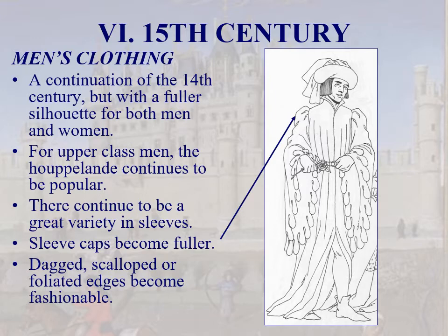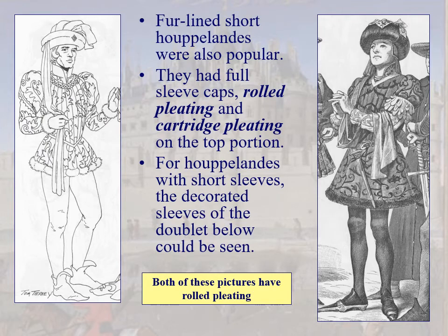Let's look at men's clothing. Here we see the ever-present houppelande with a full-sleeve cap — very popular. Lots of foliated edges, becoming very fashionable. Big chaperone hat still good at the beginning of the 15th century. We're starting to see more sophistication: men have full-sleeve caps with rolled and cartridge pleating, either in the tunic part or in both the tunic and the skirt.